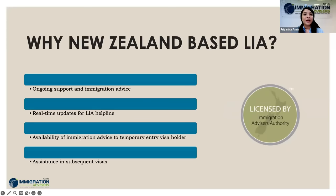Why would you select a New Zealand based licensed immigration advisor? They provide constant support and immigration advice, keep you updated with real-time updates from the ALLY helpline, offer immigration advice to temporary entry visa holders, and assist you through subsequent visas — from study to work, work to residence, and partnership-based visas.